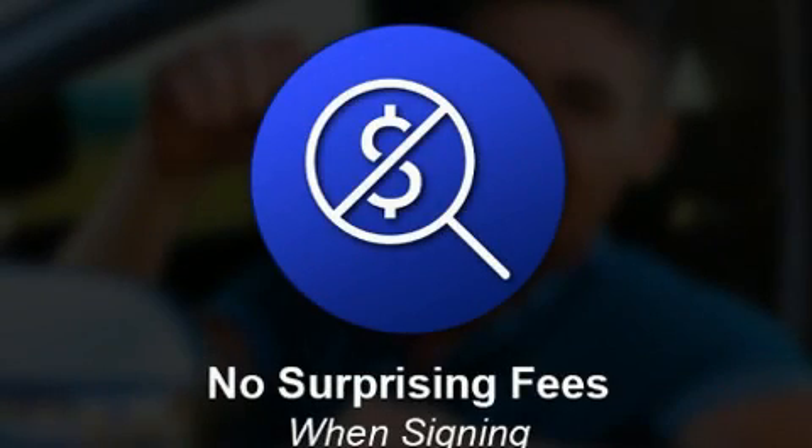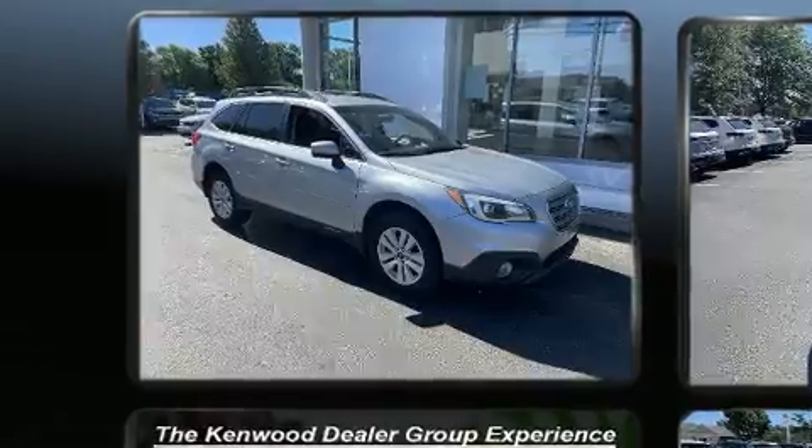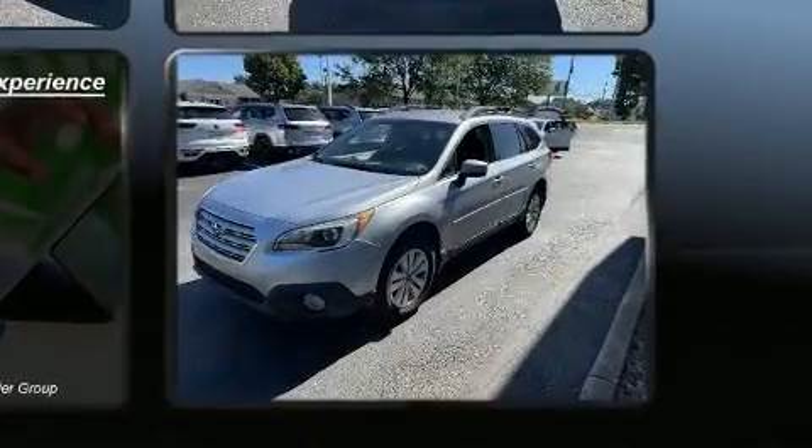Load your family into the 2017 Subaru Outback. Smooth gear shifts are achieved thanks to the efficient four-cylinder engine. For added security, dynamic stability control supplements the drivetrain, and all-wheel drive keeps this model firmly attached to the road surface.